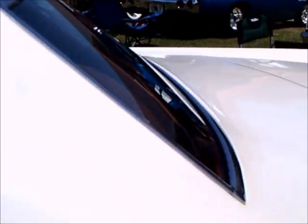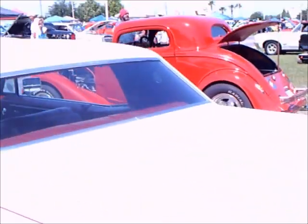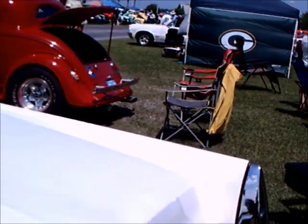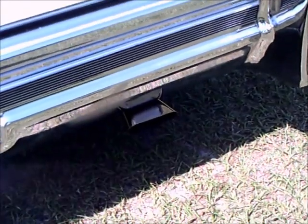Now looking at the exterior, we have a continuation of that pin striping and it flows very nicely into that back bumper, which also includes the tail lights. We have some nice pin striping on the deck lid as well.